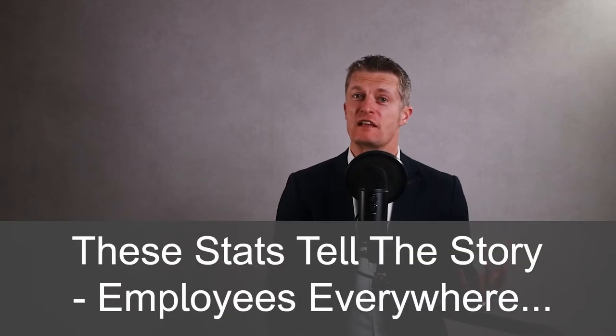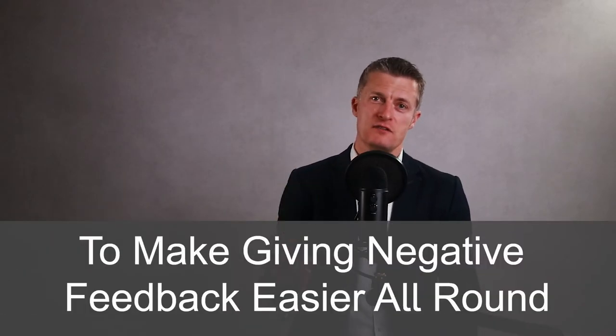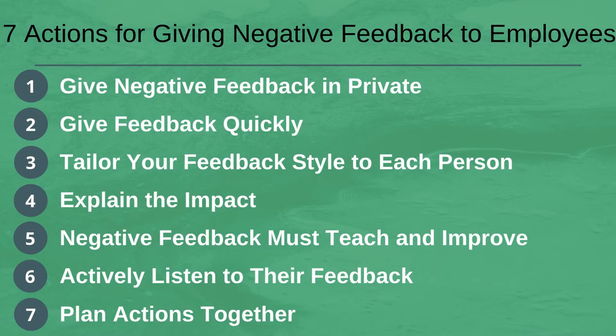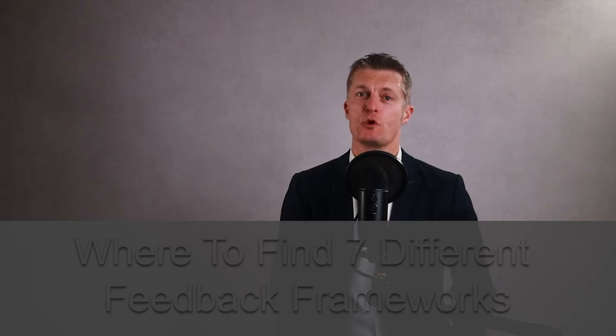These stats tell a story of employees everywhere shouting, please give me feedback. So having established that employees really do want feedback, let's go through seven actions that you can take to make giving negative feedback easier on you and more useful to the employee receiving it. At the end of the video, I will let you know where to find seven different feedback models or frameworks for you to try, giving you ways to structure the feedback you deliver.